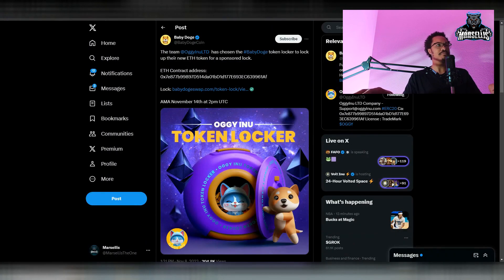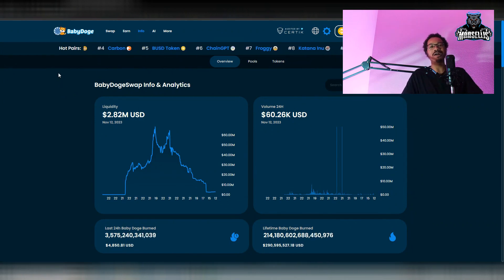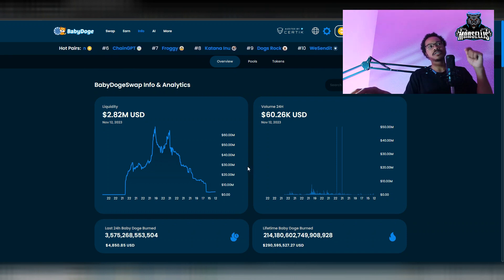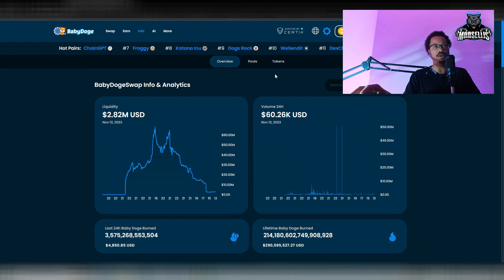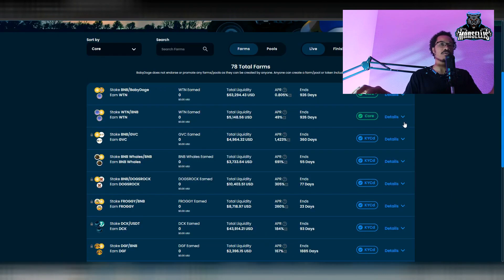People talking about Baby Doge having two tokens don't know anything about contract addresses, Solidity, or how bridging works. The team made one token and bridged it over. Moving on: our liquidity is now at 2.82 million dollars, volume at 60,000 in the last 24 hours — very good. On the farms, we still need core farms where you can stake Baby Doge and BNB, or similar, and earn Baby Doge as rewards. That's what the community wants, so developers please work on that.